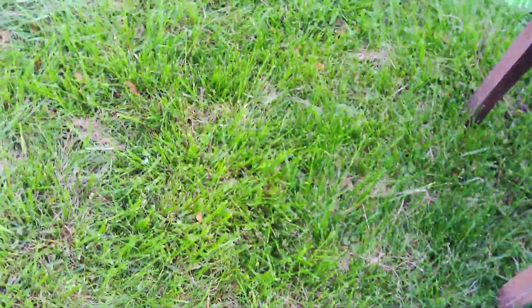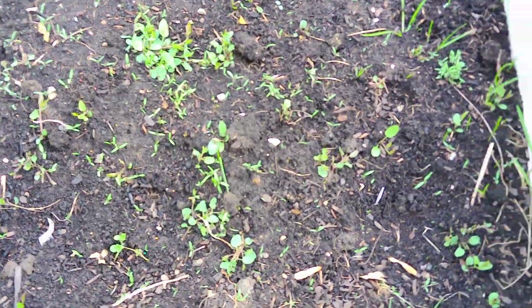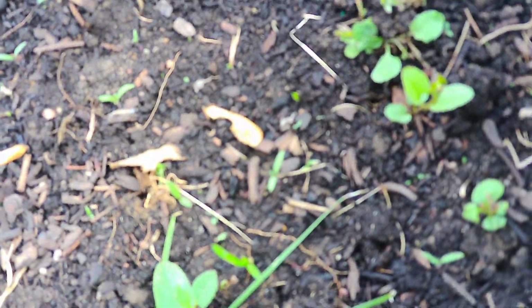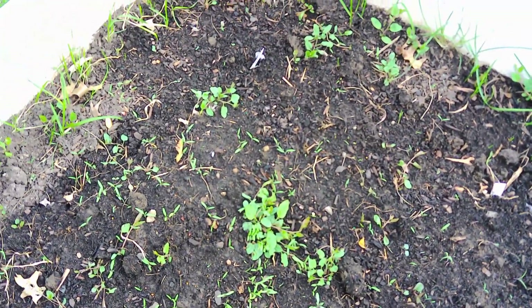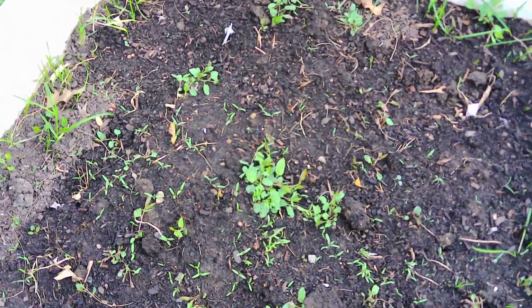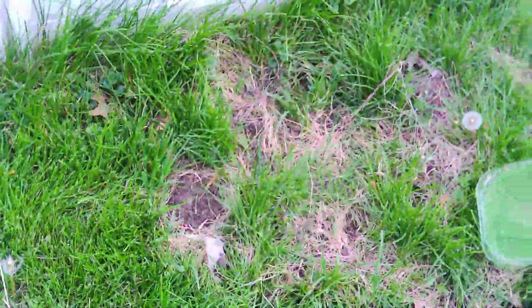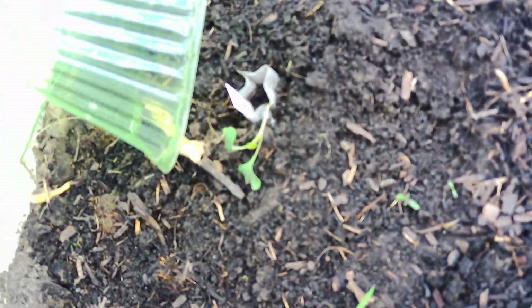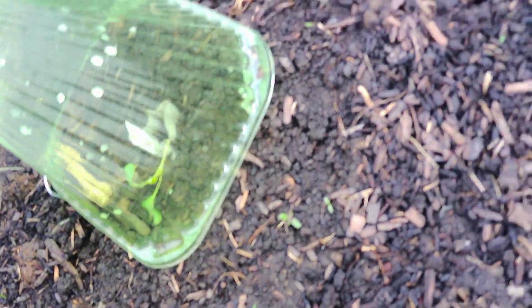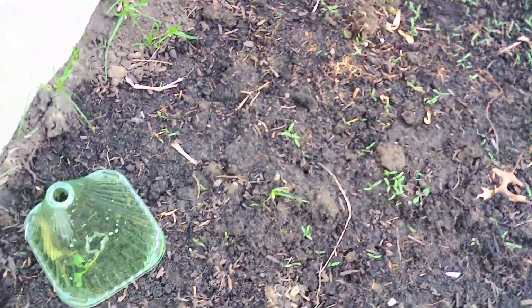Looks like our cabbage may not have come up — it looks like it's pretty well done. It's got lots of weeds in there so we'll plant the next thing. But cabbage — or cauliflower, sorry — cauliflower, we got three good batches of that. The fourth didn't come up but that's okay.